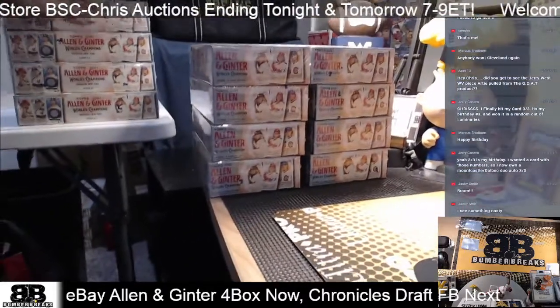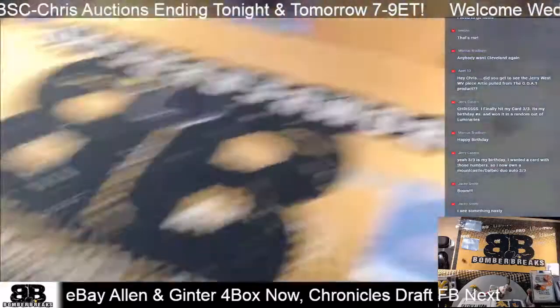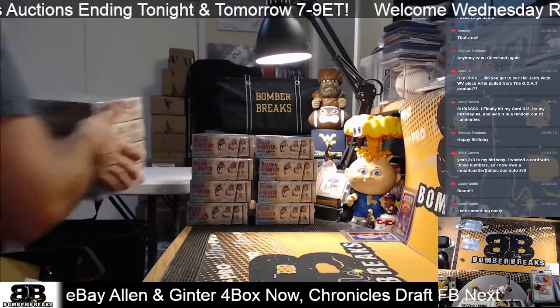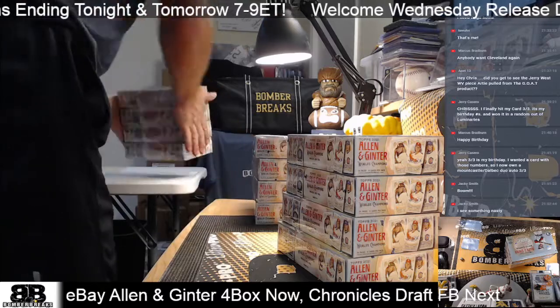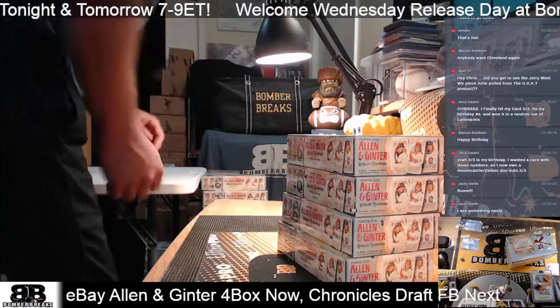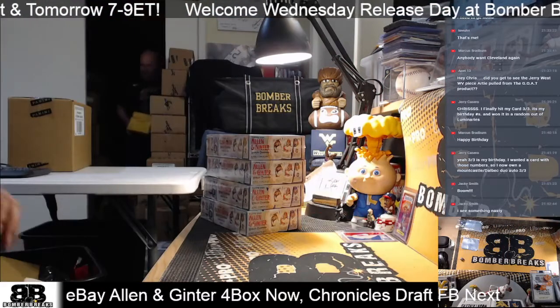We've got these three stacks - let's pick one. The four on the left would be one, two, three, four, and then five, six. I rolled a one so one, two is here - four boxes. Some empty boxes there - they look cool though because they're the Cavs colors, they pop really good.